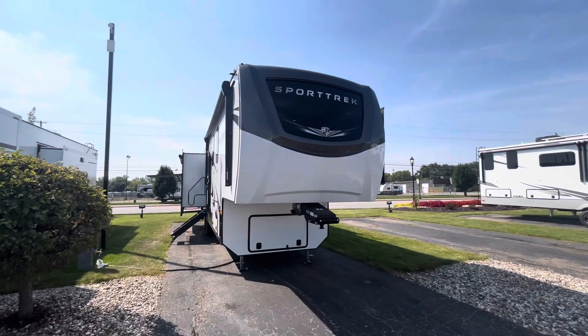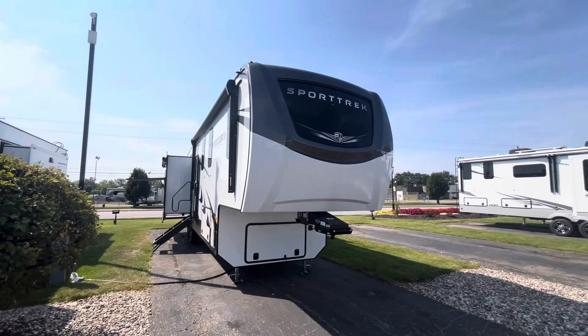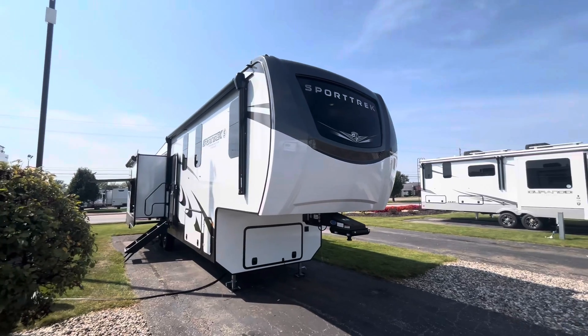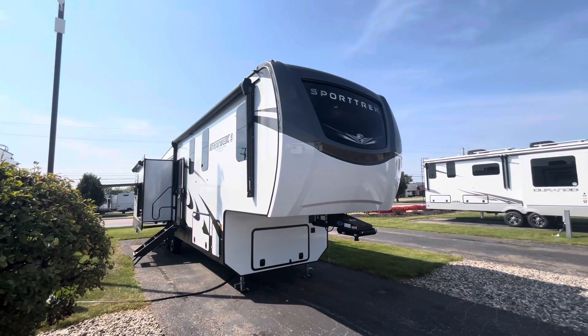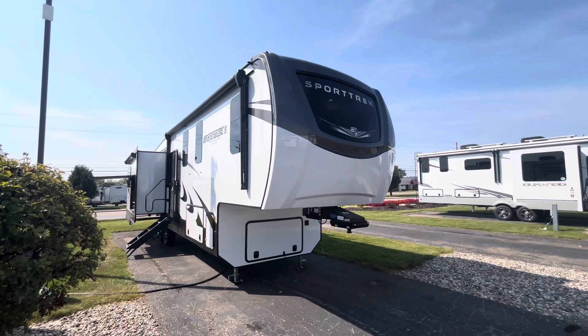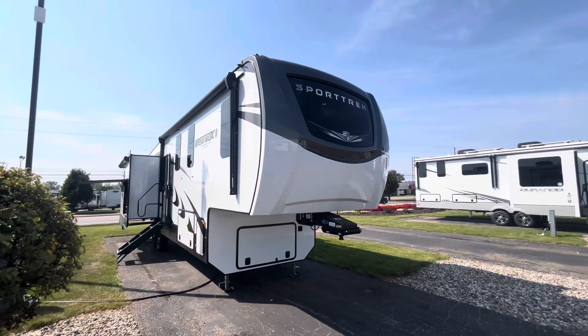How we doing RVers? Tice Vink here at Veurink's RV Center in Grand Rapids, Michigan. Today we're looking at a new unit we just got in — it's the 2025 Venture RV Sport Trek, the 353 VRK.